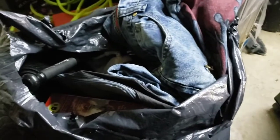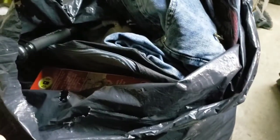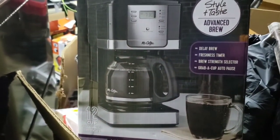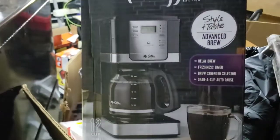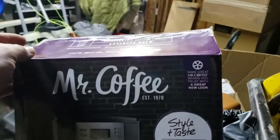Back here with the stuff out of the storage unit. Wanted to go through this bag — seen everything else that was there. The TV, the fridge, and this little coffee maker. I looked the coffee maker up — it's a $50 coffee maker. I wasn't sure if that was the factory seal with the tape or not, but it ended up being the factory seal. Never out of the box. Pretty good find right there.